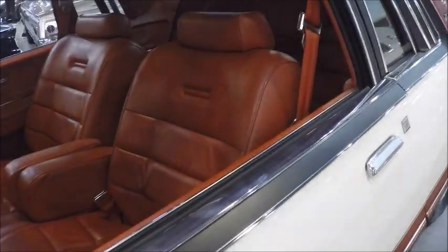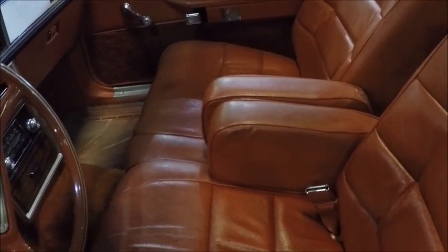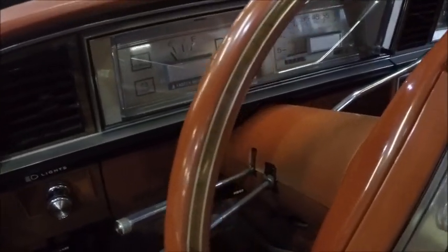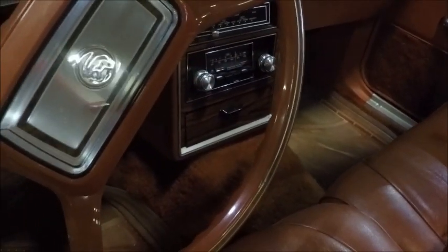Nice, comfortable-looking interior. It looks like a split bench seat with individual armrests. Nice instrument panel and AC.